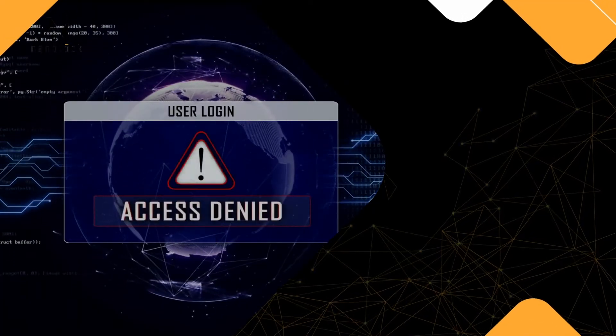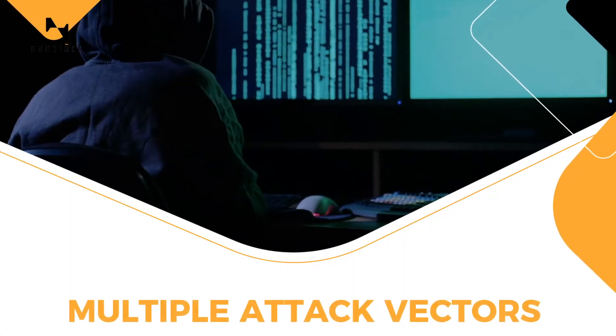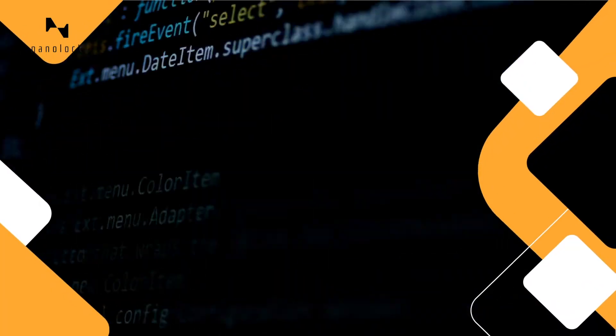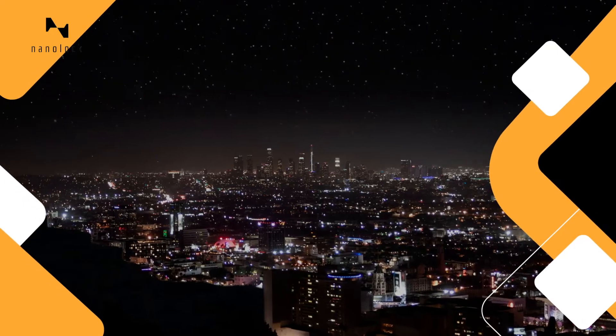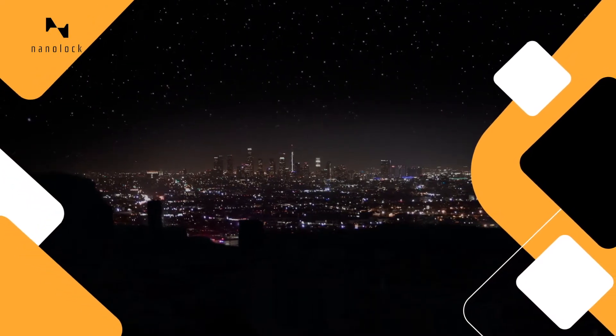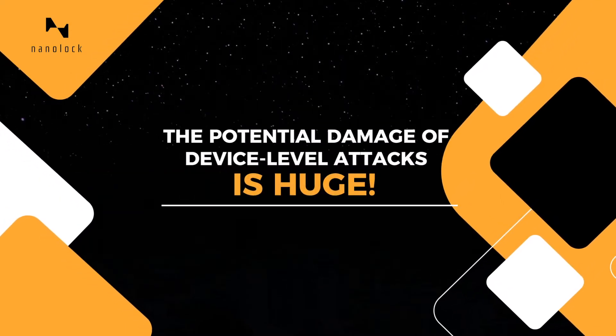Connected devices are breached on a daily basis. Hackers use multiple attack vectors to exploit device vulnerabilities and introduce threats to smart meters, industrial machines, and critical infrastructure, while jeopardizing lives, operational integrity, and business continuity. The potential damage of device-level attacks is huge.